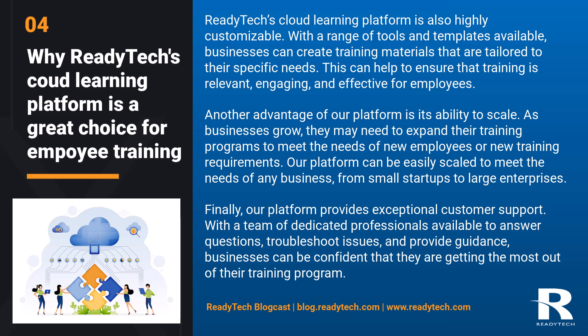Finally, our platform provides exceptional customer support. With a team of dedicated professionals available to answer questions, troubleshoot issues, and provide guidance, businesses can be confident that they are getting the most out of their training program.